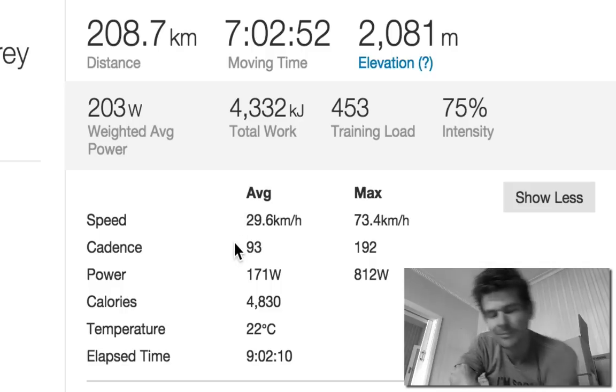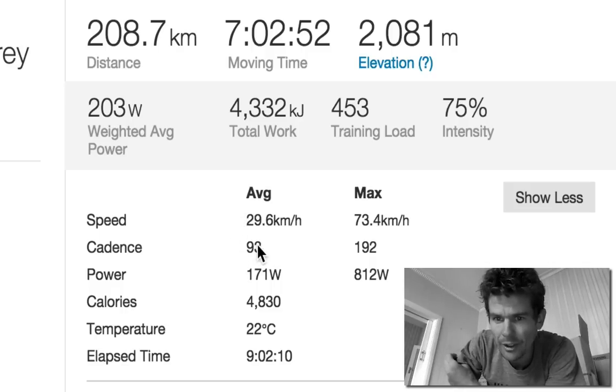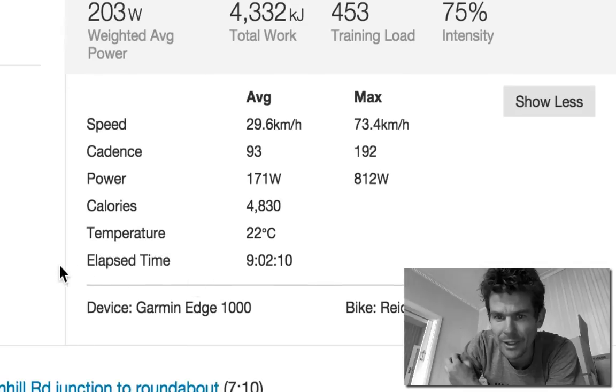You want to be sitting around at least 80 to 100 — around 90 RPM. Focus on 90 if in doubt. Focus on 90.